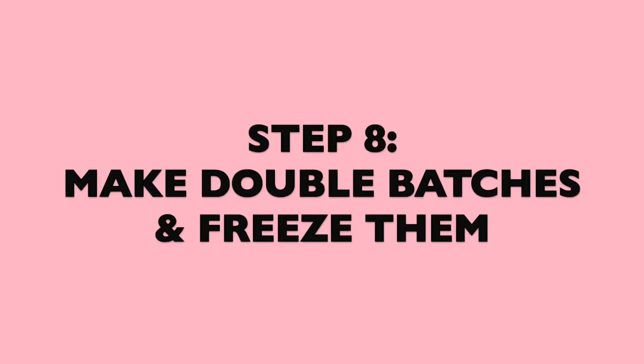Step number seven: write down all the meals you're going to be eating throughout the week, including snacks — your breakfast, lunch, dinner, and snacks. I made a breakfast video on how to make egg muffins that last four to five days, which I'll post here. Once you have your breakfast, lunch, dinner, and snacks written down, you can write your grocery list. I'll show you that at the end of the video.